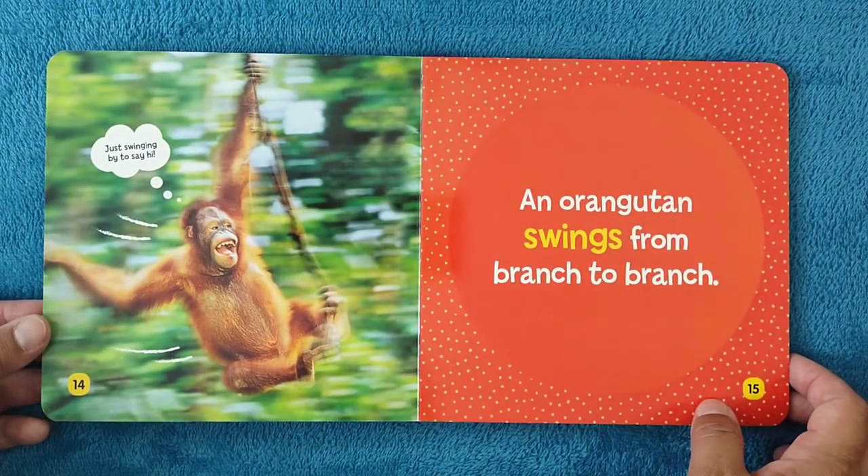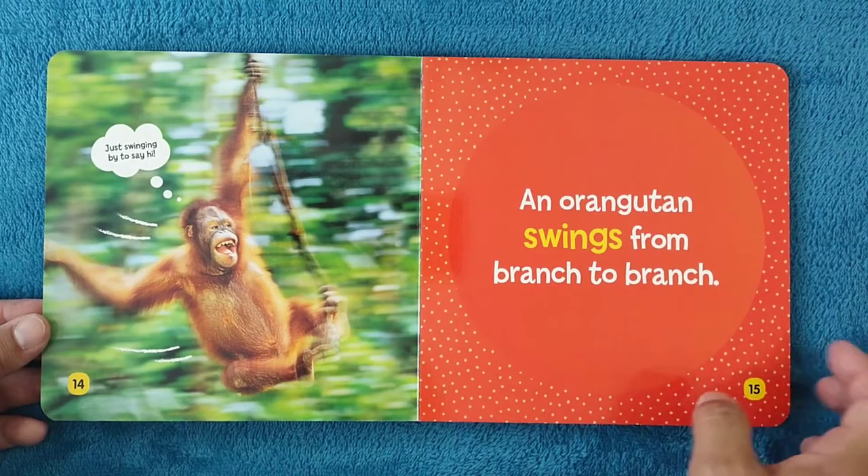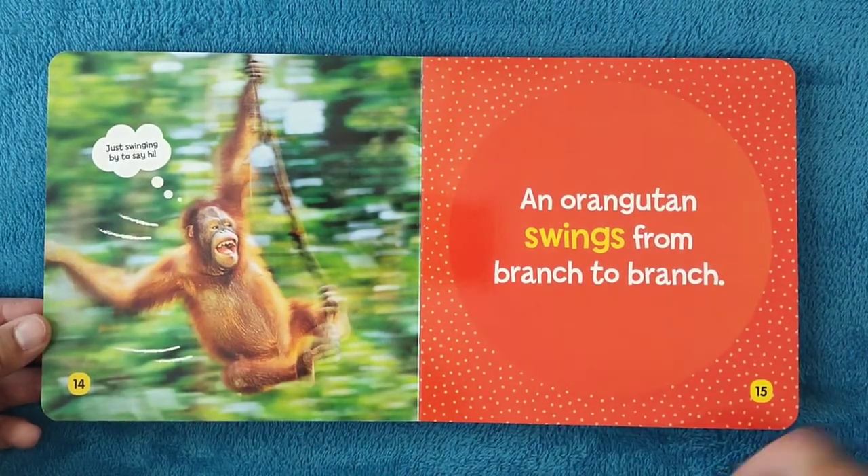An orangutan swings from branch to branch. Just swinging by to say hi.